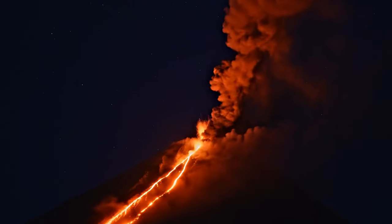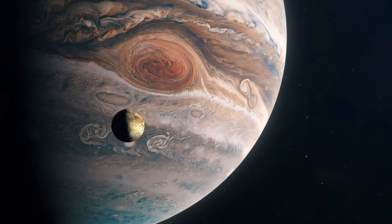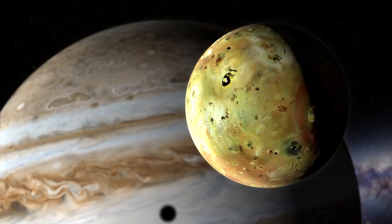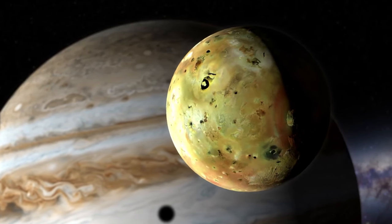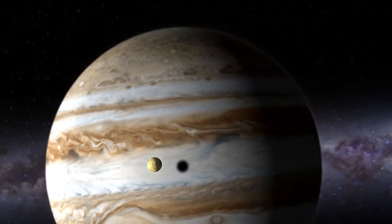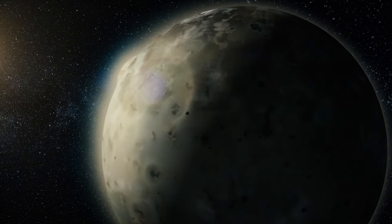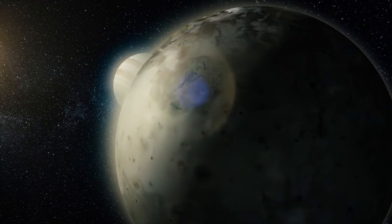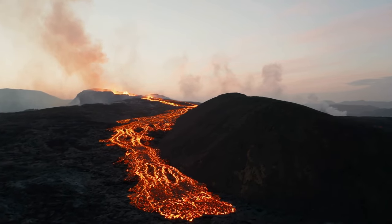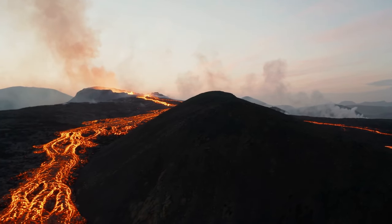These eruptions are so massive we can actually see them from Earth with powerful telescopes — it's like Io is putting on a fireworks display for the entire solar system. But why is Io so fiery and alive? It's all because of a cosmic tug of war. Io is caught in a gravitational battle between massive Jupiter and its neighboring moons Europa, Ganymede, and Callisto, creating something called tidal heating — constantly squished and stretched by these immense gravitational forces, generating a crazy amount of heat inside. This heat melts Io's insides, turning them into magma, which then bursts out through the surface, creating those mind-blowing volcanic eruptions.